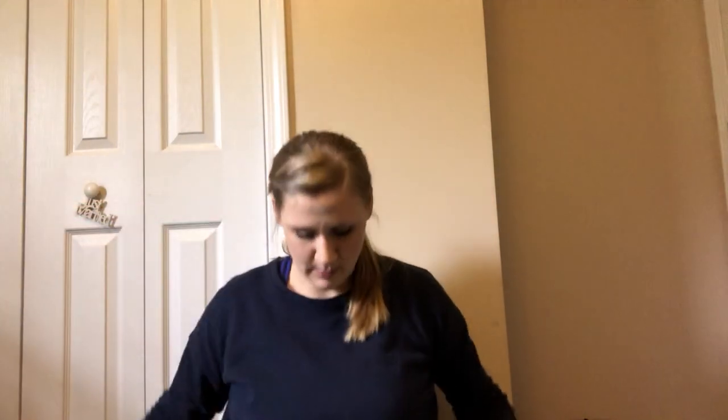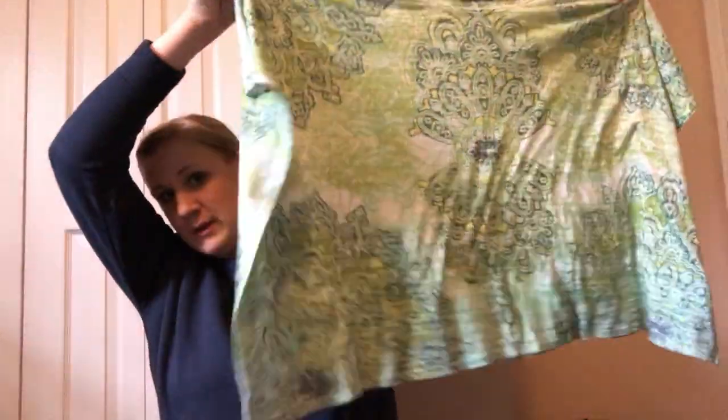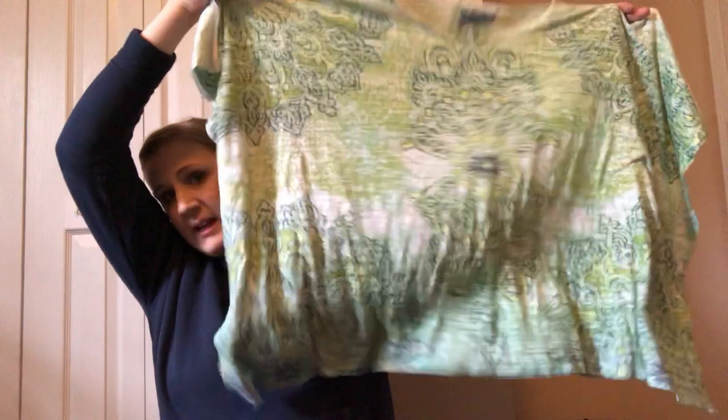Prana, which is a really nice yoga/athletic brand — this is a very wide, loose, boxy-fit top, almost like a sublimation print.